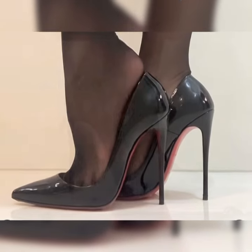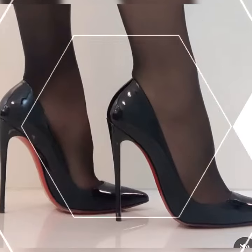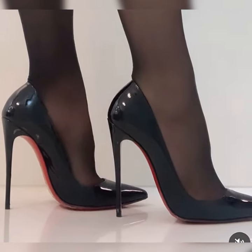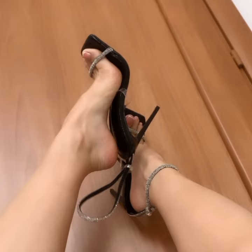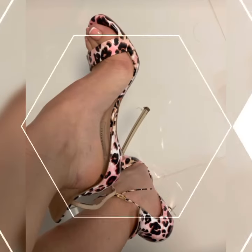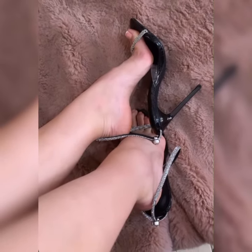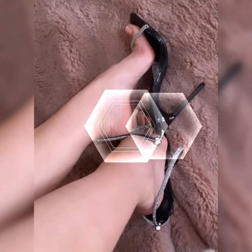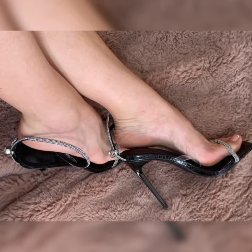Hey everyone, welcome back to my YouTube channel! Today's fashion topic — I am talking about the stylish and elegant bucks for women. Bucks are a classic and stylish type of shoes that can add a touch of sophistication to any outfit. They are timeless and versatile, making them a must-have in any fashion-forward women's wardrobe.